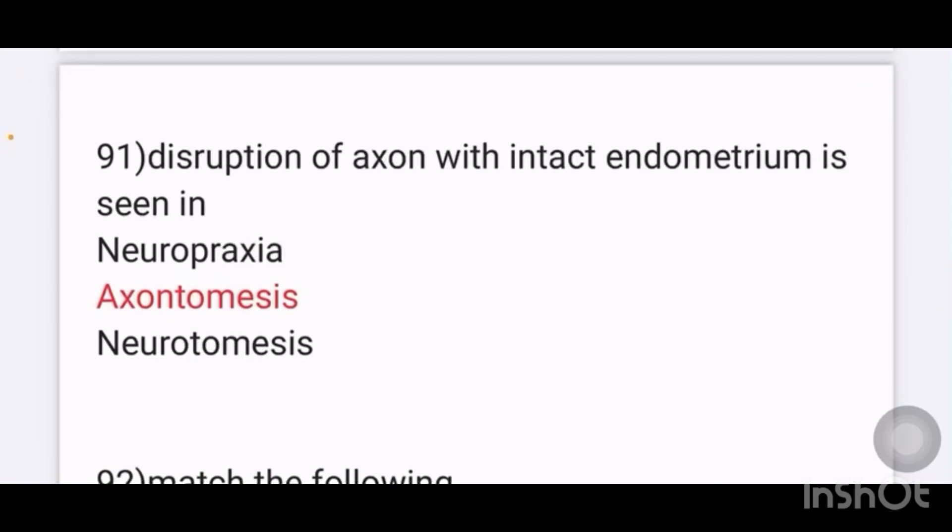Disruption of the axon with intact endoneurium is seen in which of the following conditions? Options given include neuropraxia. The answer is axonotmesis.